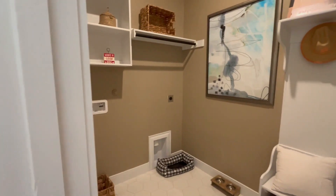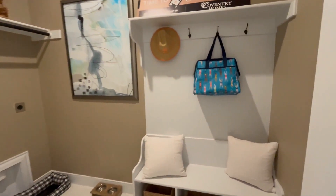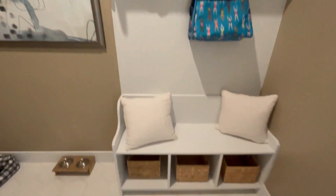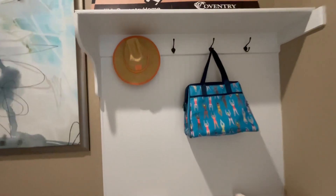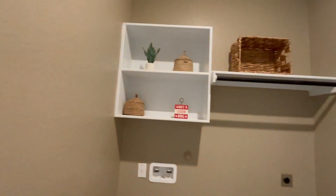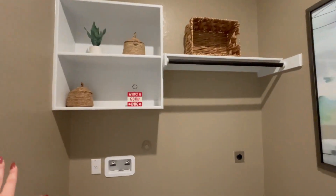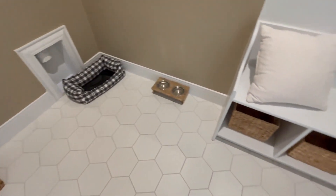Directly across from the pantry, we have our laundry room. They've even put in a little mud room right here, which I really appreciate — whenever you come in, just take your shoes off, take your jackets off, put all your kids' backpacks here. Awesome storage for the laundry room as well. You could even put in some shelving, and I really like the tile in here too.